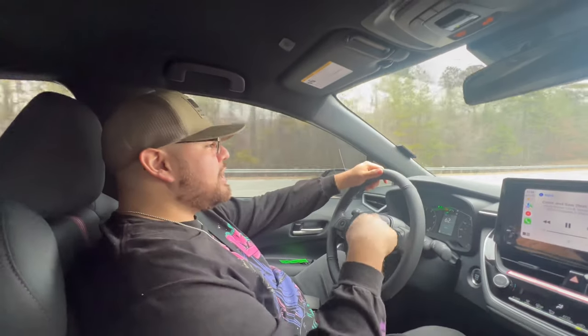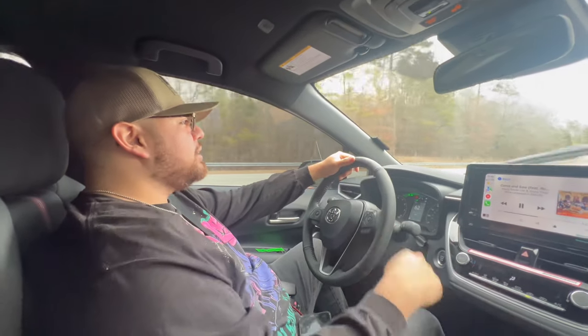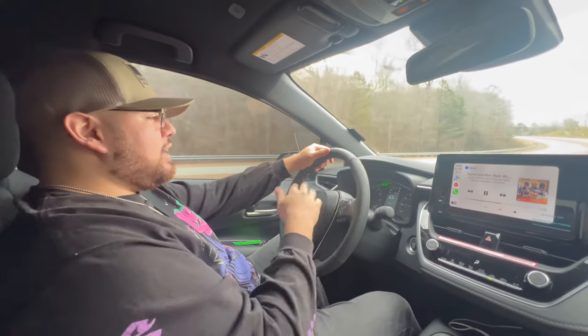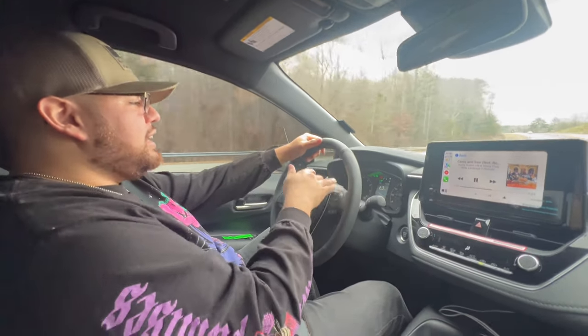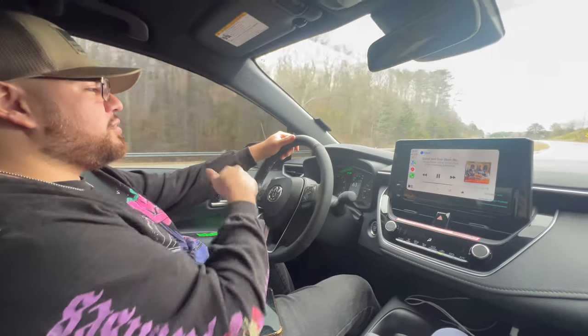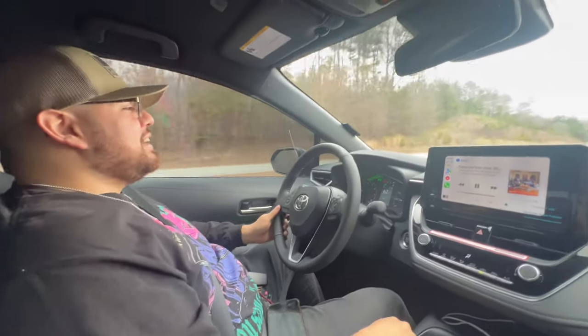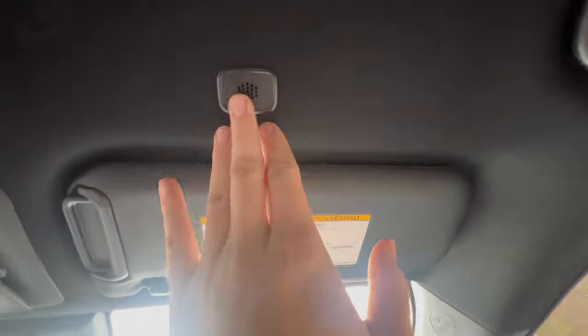I didn't know this came out fall of last year. And I didn't know that because I never saw any of these editions at all, so I was like let me get this — I want to be the only one around here with it. And this is number 26 out of 200 — I think they only made 200.